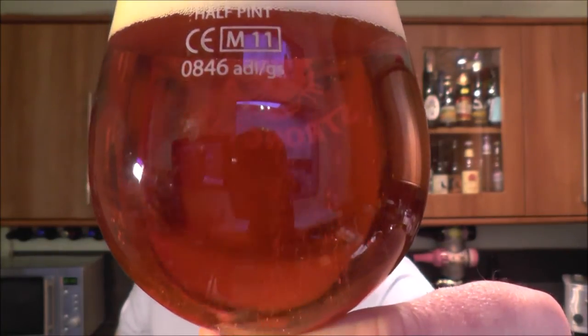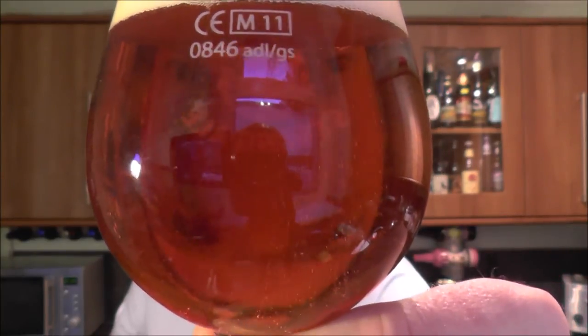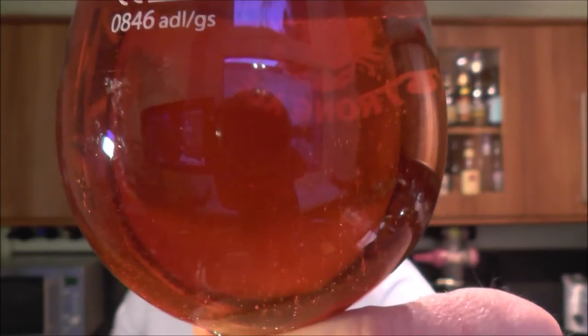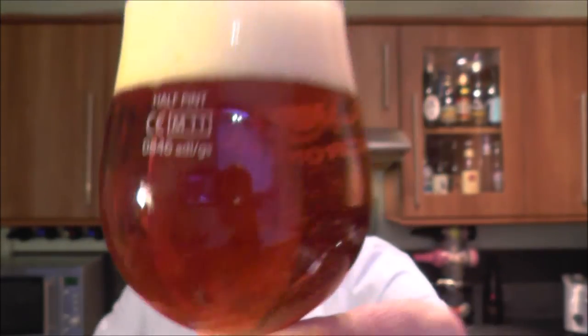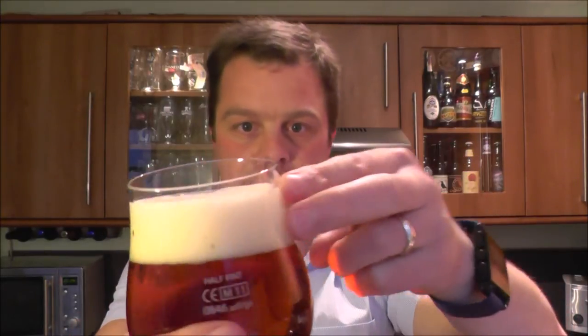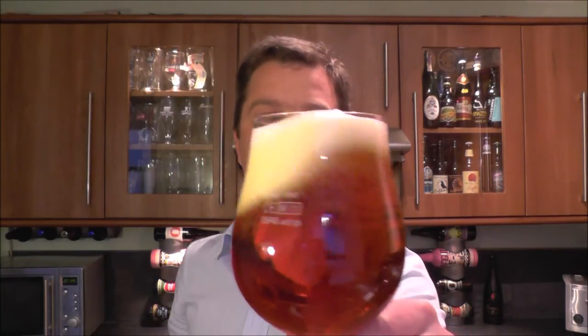So what do we get? We have a very clear beer — a lovely amber color, nice carbonation, kind of leaning to the left of the glass, bubbling up nicely. It's a two-finger, slightly off-white head.